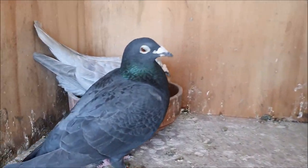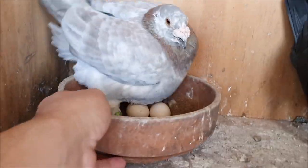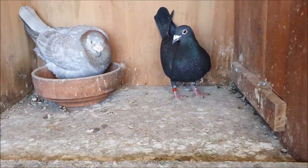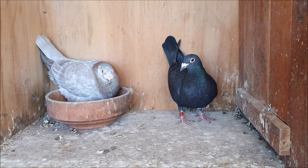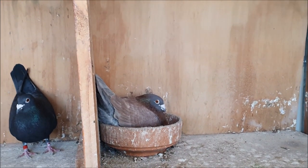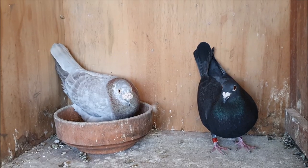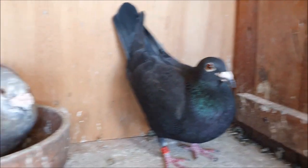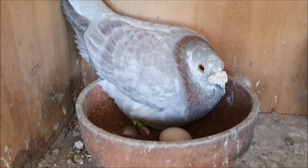Whilst we're up here there's a nice surprise in this nest — these guys have eggs. You might have noticed that this pair's neighbours are under their second nest and their babies are weaned, and in all that time these guys hadn't laid. But finally she's laid two eggs and I'm really looking forward to getting some babies out of this guy.